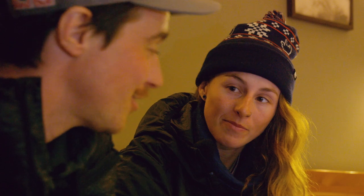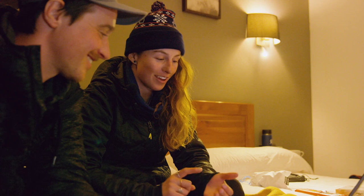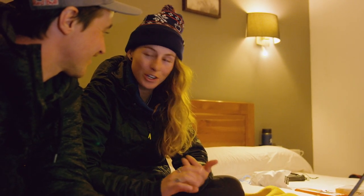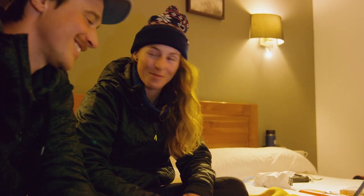Any pre-comp traditions? Not really, I just have to make sure that my harmonica, my poker chip, and my evil eye are in my bag. Are they your lucky charms? Yeah, they go with me everywhere.